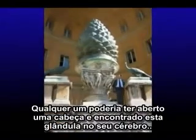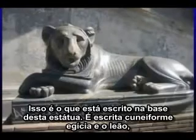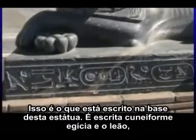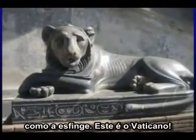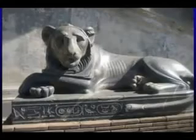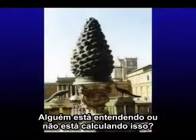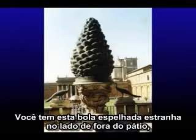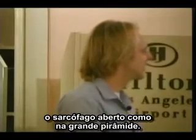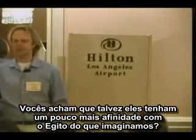Any of them could have chopped open a head and found this gland in your brain — and they did. Well, this is what's at the bottom of that statue. That's Egyptian cuneiform down there, and the lion, like the sphinx. This is the Vatican. Is anybody getting a 'does not compute' on this? You've got ibises around the top of the thing, you've got this weird mirror ball on the outside of the courtyard, you've got this open sarcophagus like in the Great Pyramid. Do you think maybe they have a little more affinity with Egypt than we've been giving them credit for?